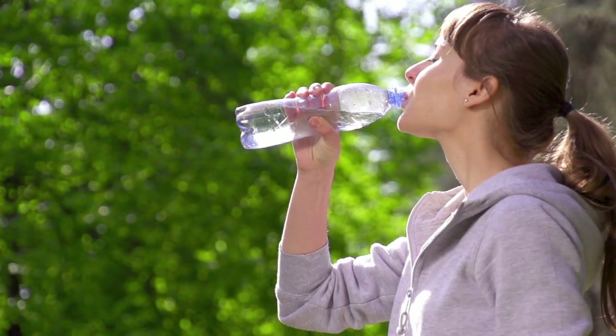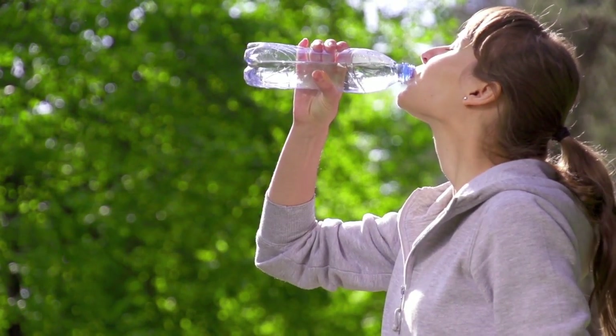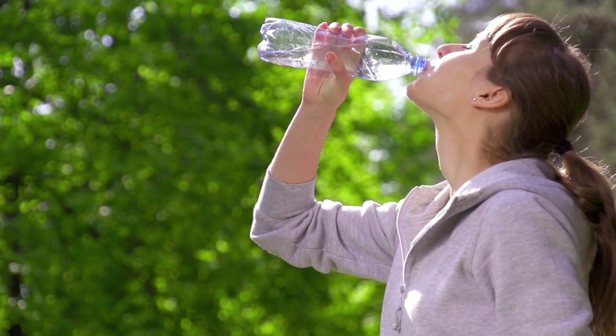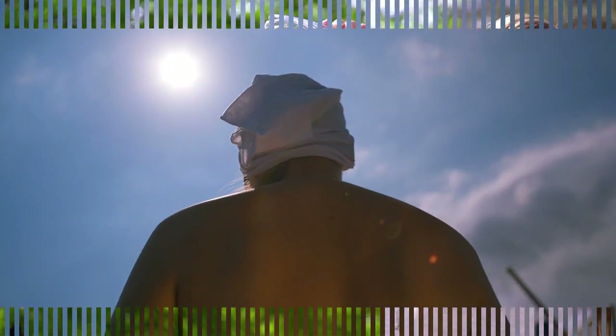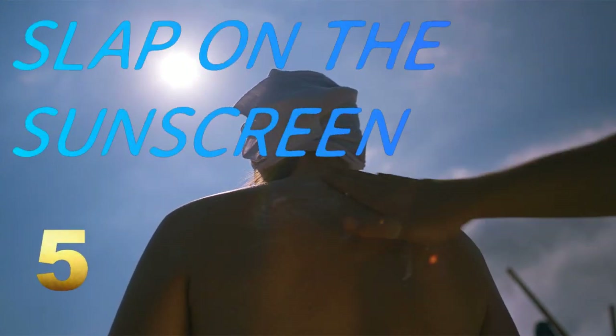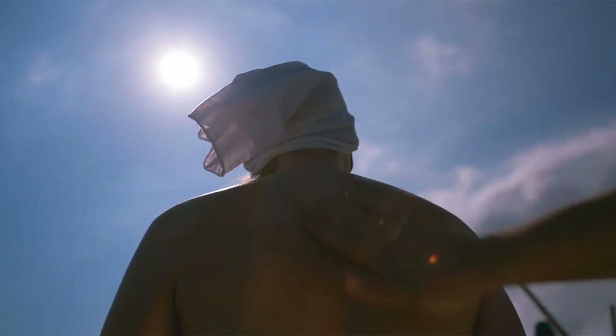And finally, water and high-fiber foods. Guzzling water and consuming high-fiber foods like fruits, beans and vegetables can help flush out the body's toxins and reduce constipation. Number 5: slap on the sunscreen. You've probably heard it a million times, but wearing sunscreen is one of the easiest ways to look younger for life.